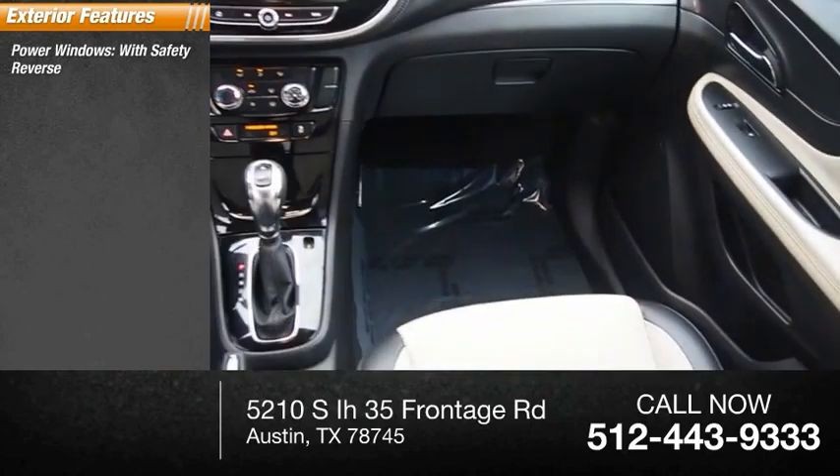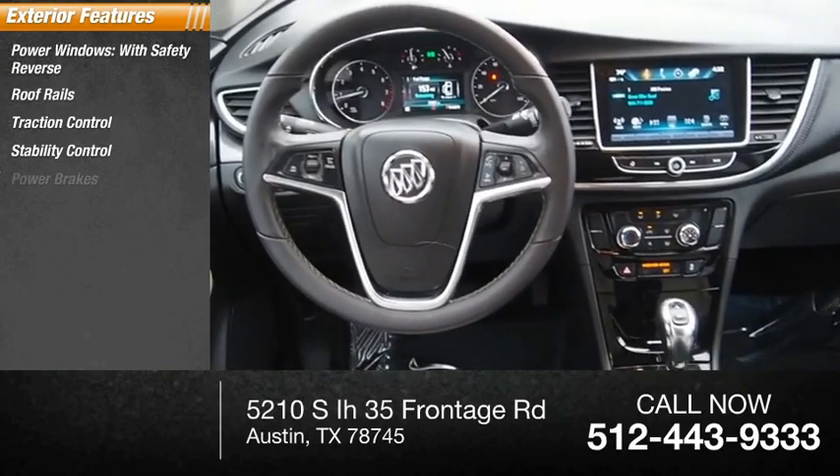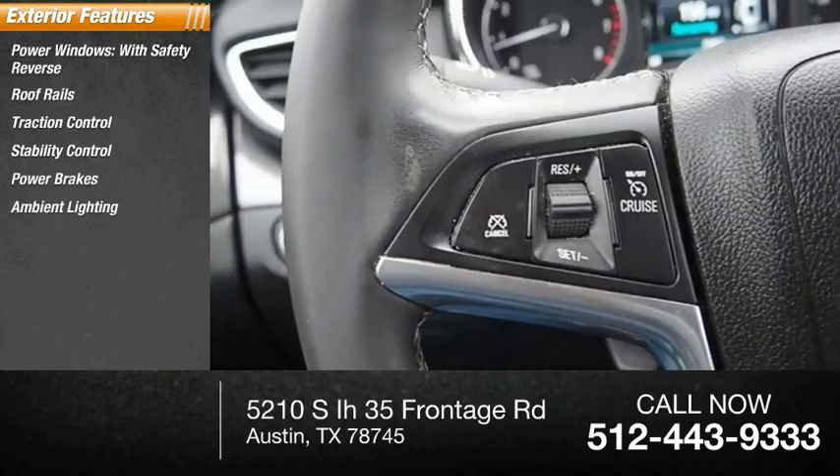Power windows with safety reverse, roof rails, traction control, stability control, power brakes, ambient lighting, braking assist.